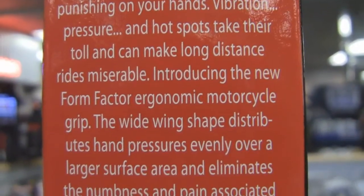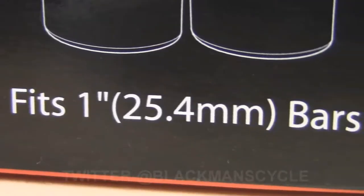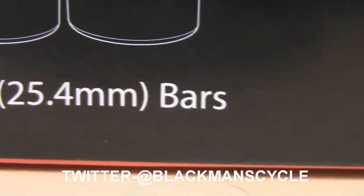Form Factor Grips will change the way you ride. Available at Blackman Cycle Center in Emmaus, Pennsylvania, for one-inch handlebars.